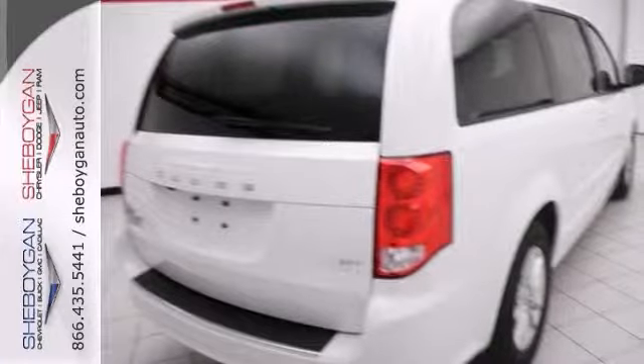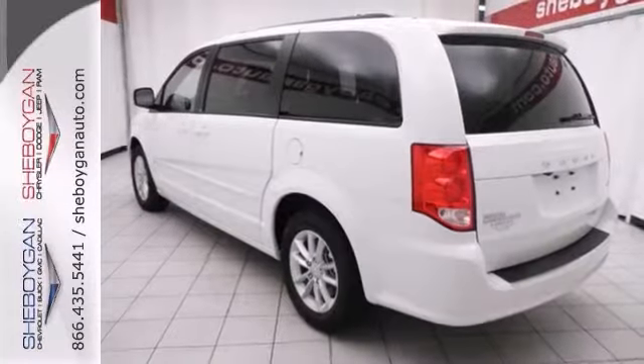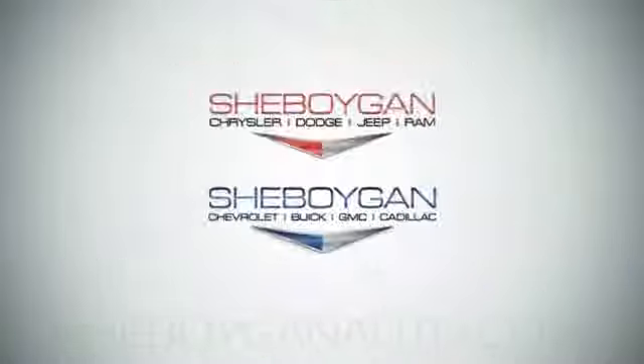We'd love to have you take it for a test drive. Come see us today.